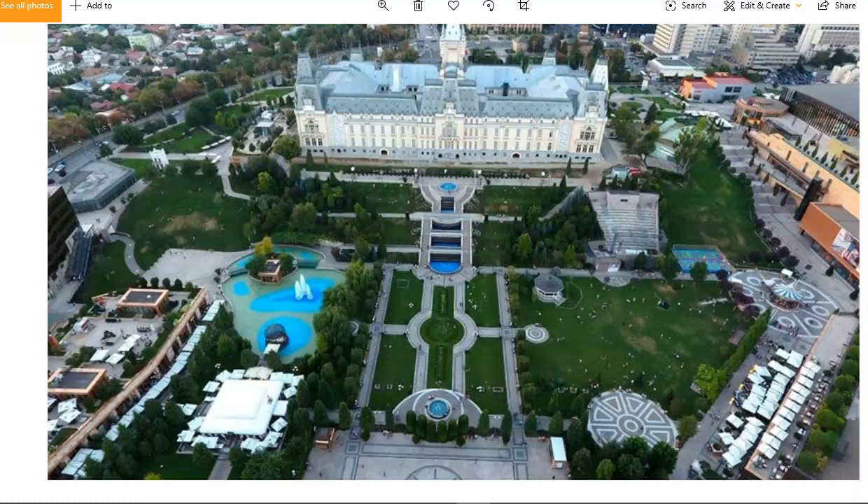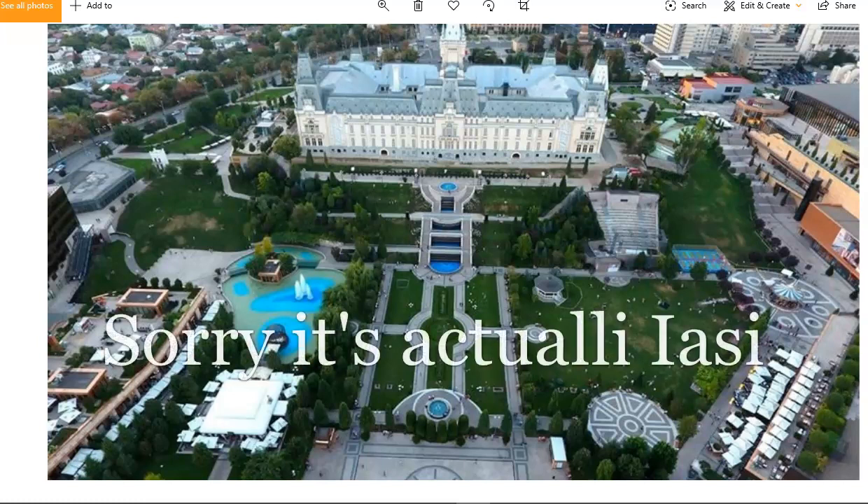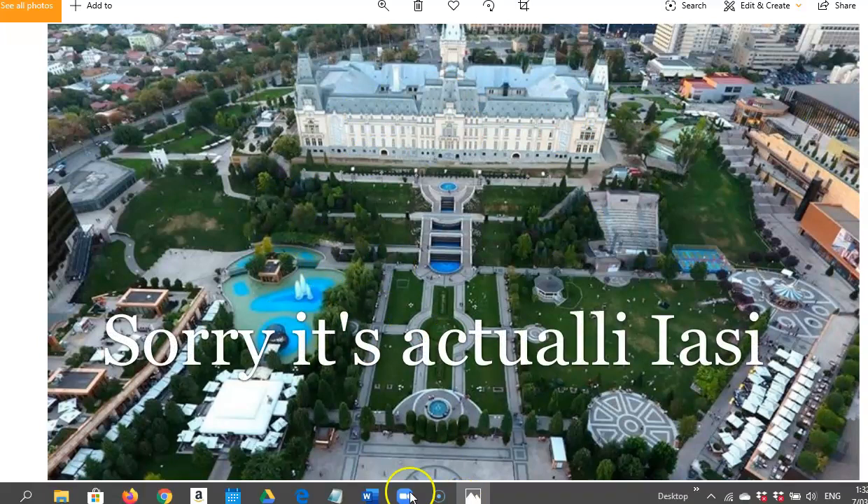Hi guys, how you going? Campbell here from Autodidactic Channel. Hope you are having an inspiring day today. And today I wanted to have a look at Iași, which is a city in Romania.